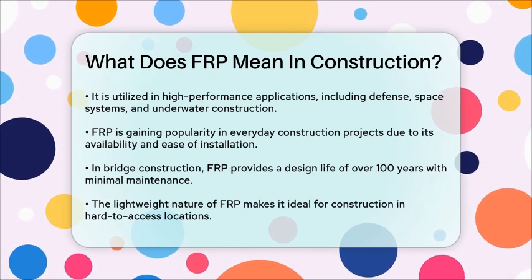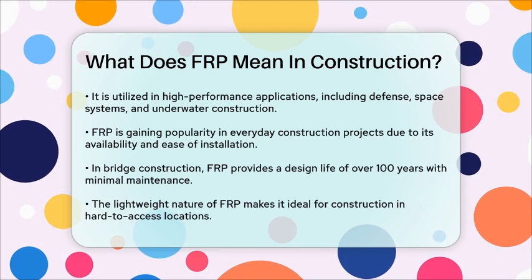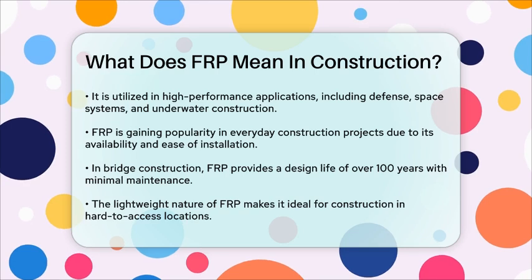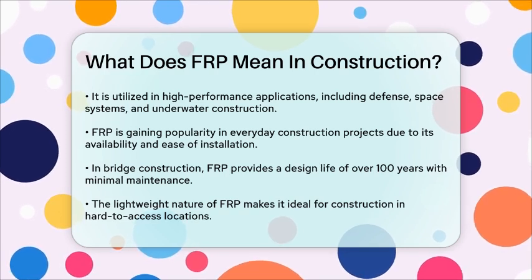So, when you hear FRP in the context of construction, it's referring to a versatile, durable, and lightweight material that combines the strength of fibers with the flexibility of polymers, offering numerous benefits over traditional construction materials.